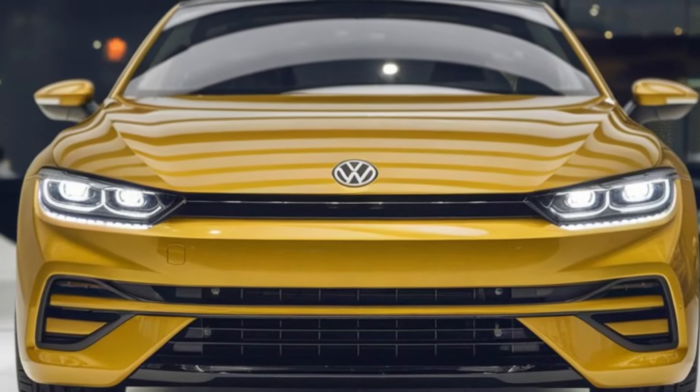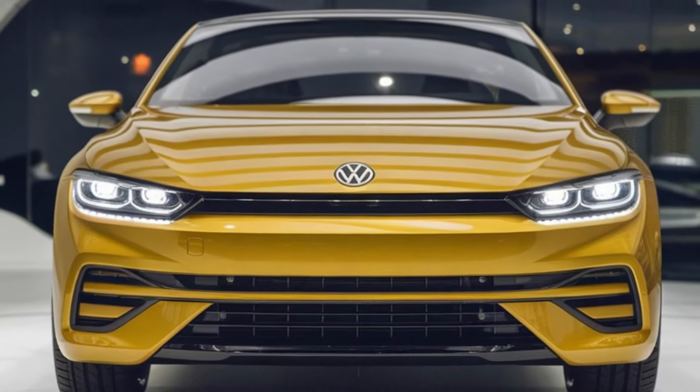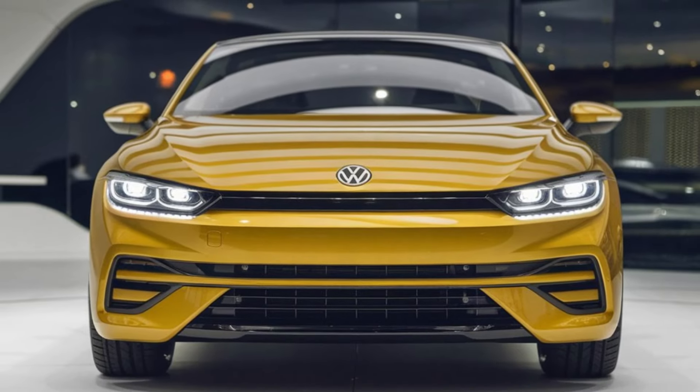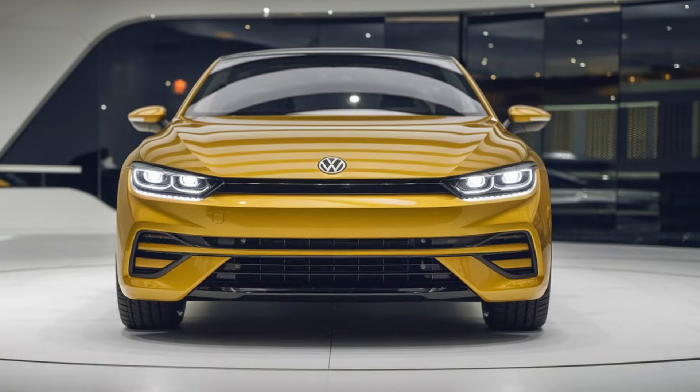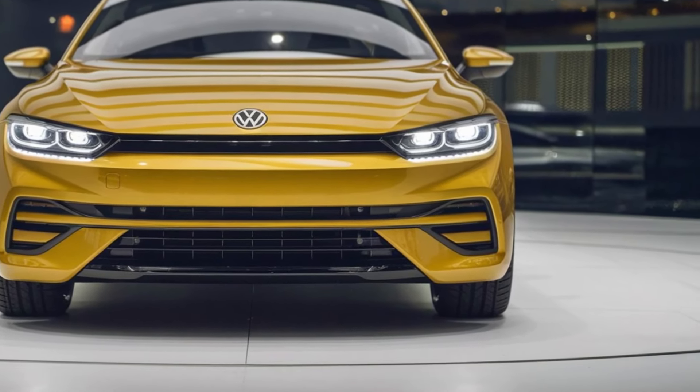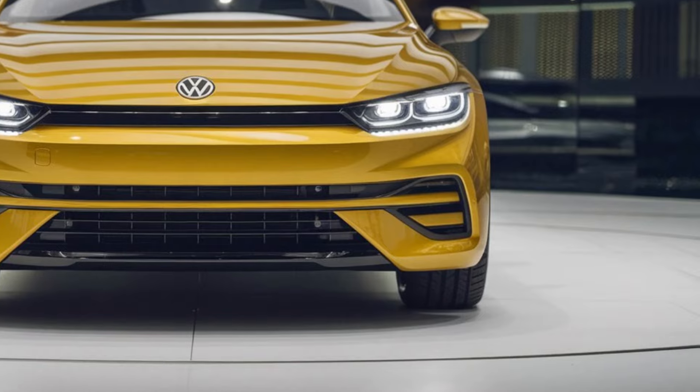Hey everyone, welcome back to our channel. Today we're diving into the all-new 2025 Volkswagen Sirocco. Its iconic nameplate is back and better than ever. Let's take a closer look at what makes this sporty hatchback stand out.